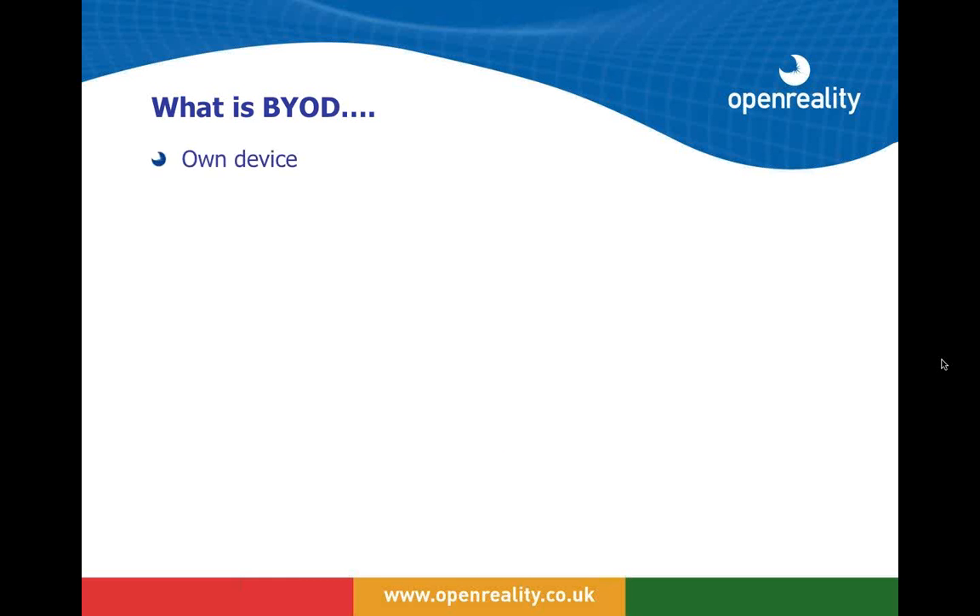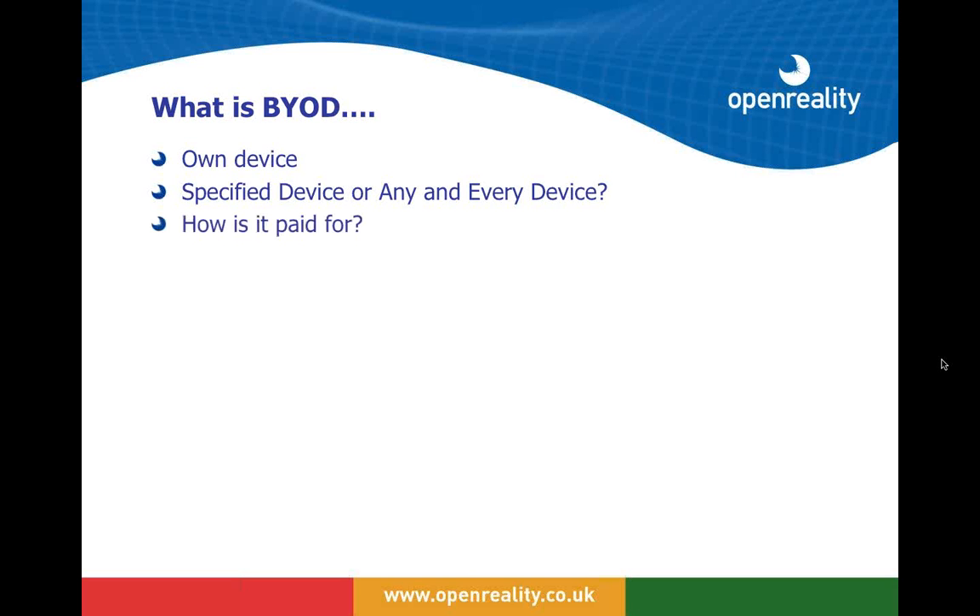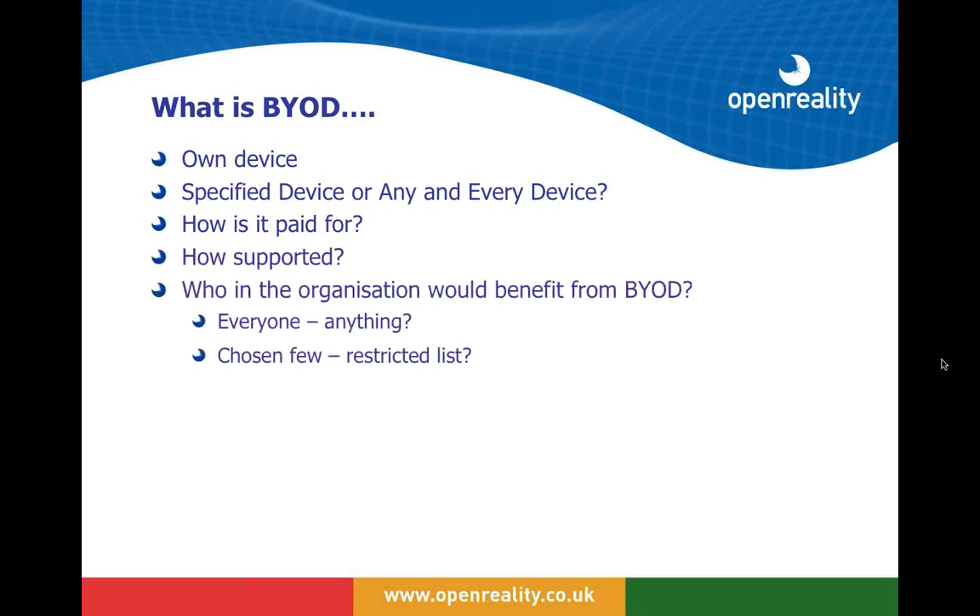Let's look at what BYOD is and the benefits. BYOD runs the risk of becoming overcomplicated — it is effectively what it says: allowing people to use their own device. From that spins out a range of questions. Which devices are we allowing? Is it a specified device or any device anyone wants to bring? How is it paid for? Are we contributing to it or letting people use what they've already bought? Who is responsible for support?